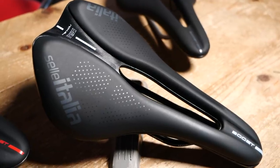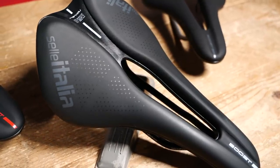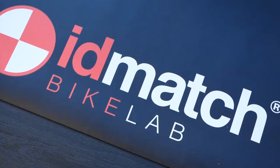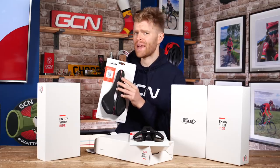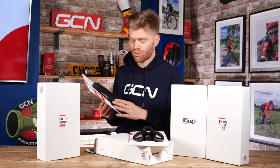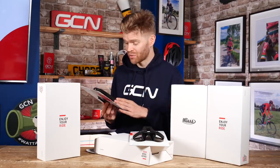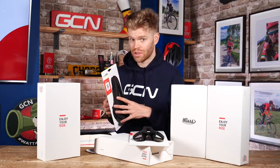The Novus Boost also features a substantial super flow cutout, which is designed to relieve pressure on your soft tissues and make it more comfortable. Celeritalia also has a comprehensive saddle fitting system called ID Match. Within ID Match, the new Novus Boost EVO is categorized as an L3, which they reckon is a very broad and popular option that suits a wide range of riders. You can actually find ID Match in a lot of accredited bike shops, and we tried out the full bike fitting experience recently so there will be a video coming out about that.